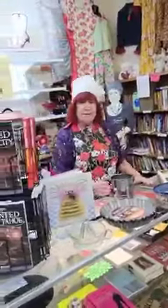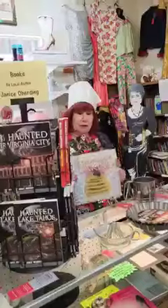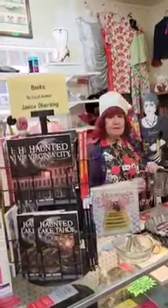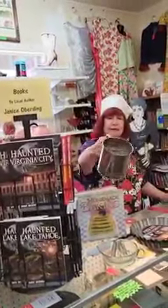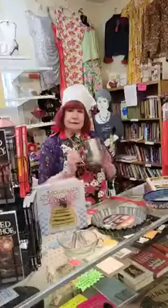You want to sift some flour if you're making a cake and you've got the recipe here. Well, the sifter — this is an antique, but it sifts flour. You pour your flour in. You don't really need that nowadays, but it's a collector's item.